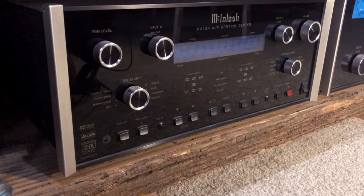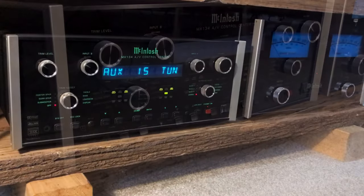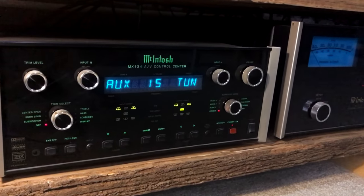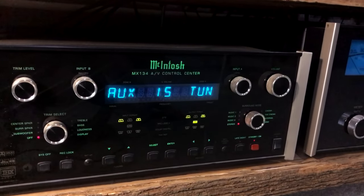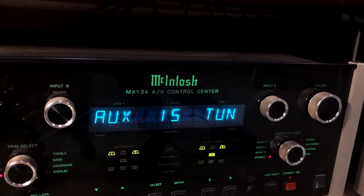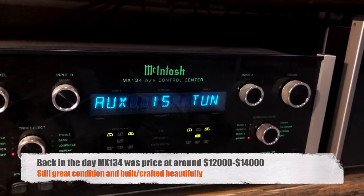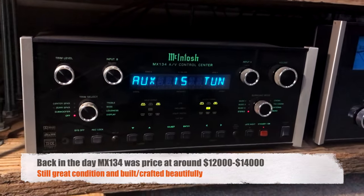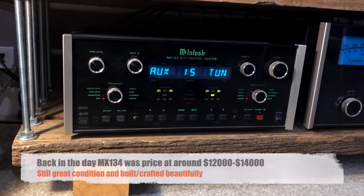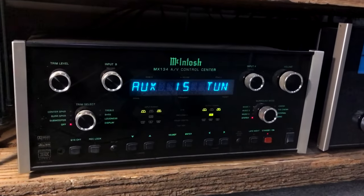This is the preamp I'm using — the Macintosh MX134. This is new old stock and I got really lucky with it. It was just sitting there unsold because it doesn't have HDMI — only optical and coax — so they couldn't sell it. It still had the price tag on it. It was an awesome find and I haven't regretted it ever since.